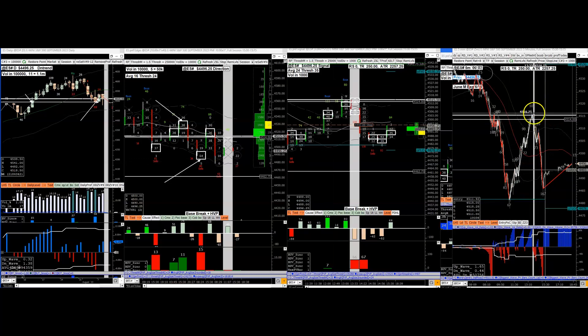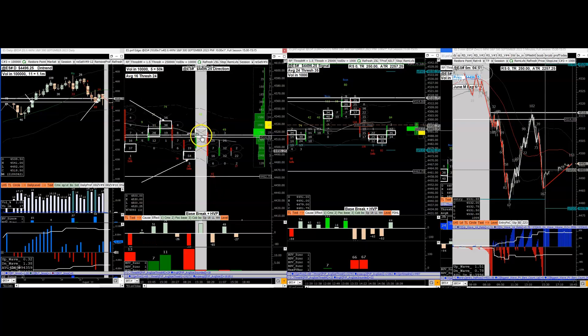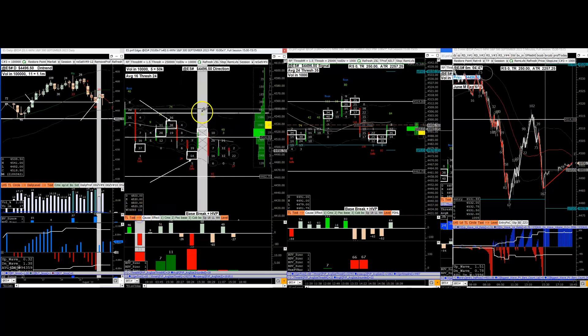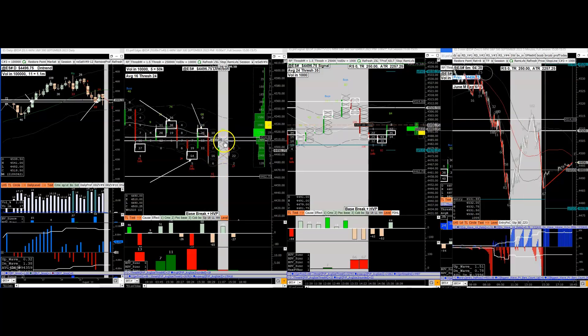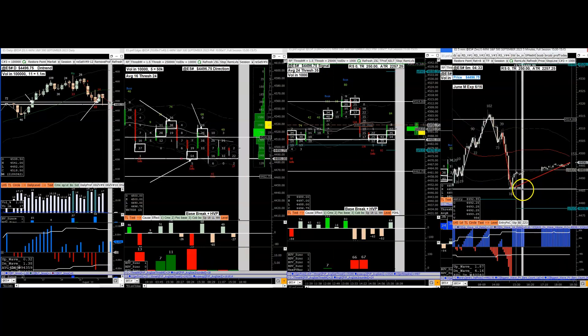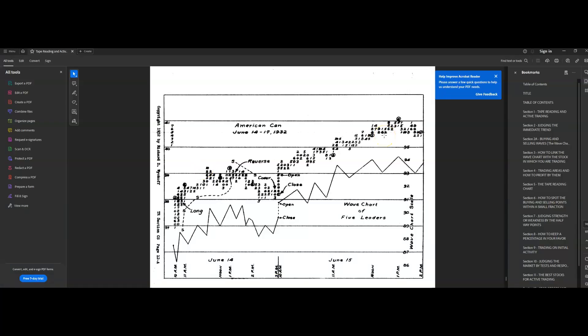They went straight down and over here they covered and went up to this area. The only evidence you had to get out and establish short around that area was this white brick - the white box is the distribution that yielded the markdown, which set up the test and reversal. That's why you know. I'll show you what Wyckoff did and then you'll understand.